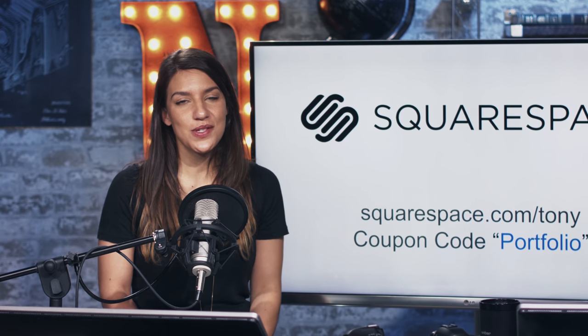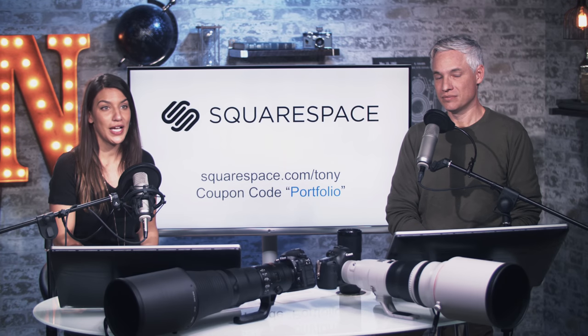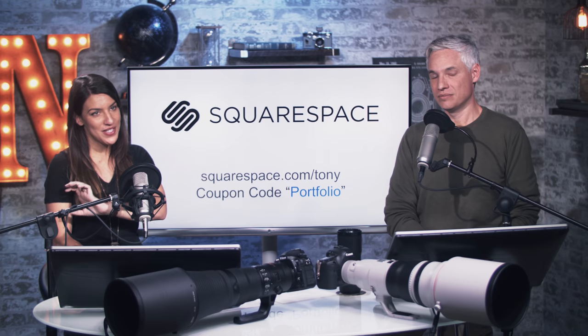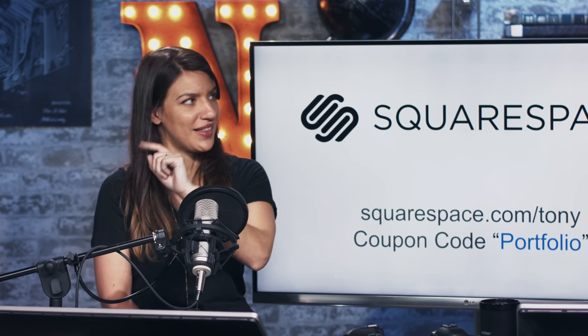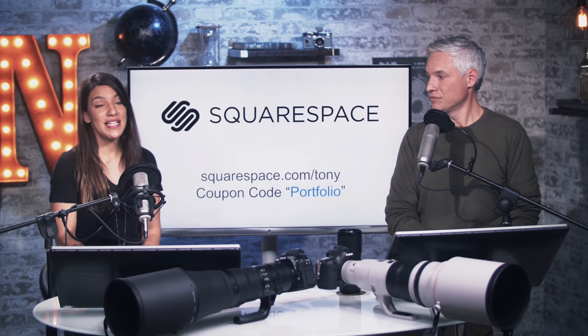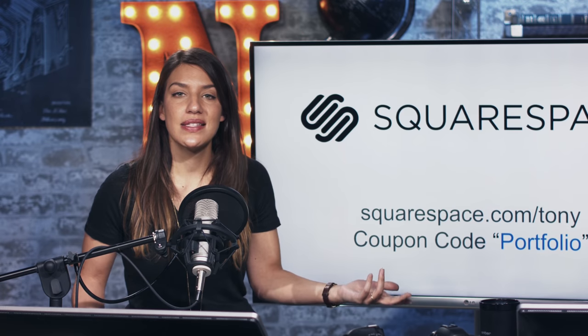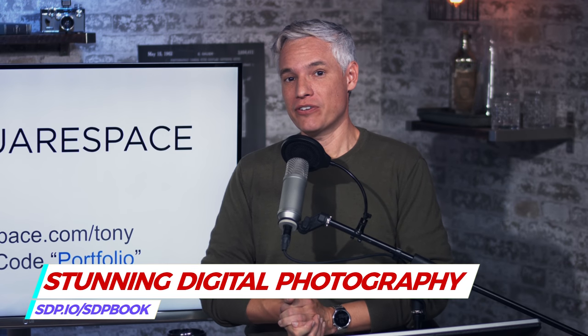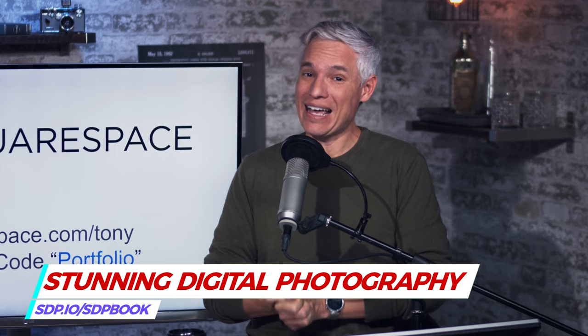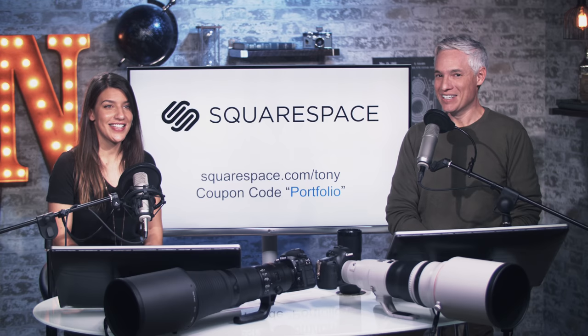Who makes all this possible? Squarespace. Thank you, Squarespace, for making this podcast possible. If you'd like to try your own Squarespace portfolio, go to squarespace.com/Tony and use the coupon code PORTFOLIO to get 10% off. You can get a 14-day free trial, no credit card needed. Also check out our book, Stunning Digital Photography, which has over 14 hours of video, and Chapter 8 is dedicated to wildlife photography with lots more information. Thanks so much.